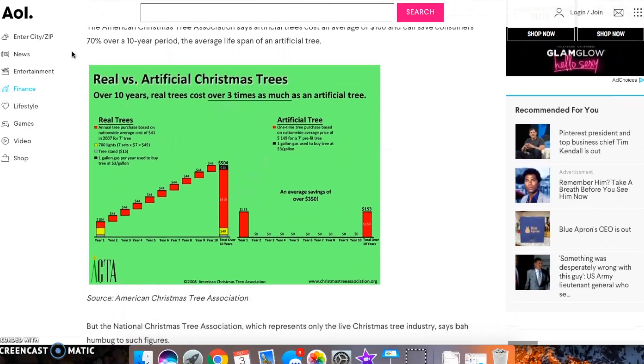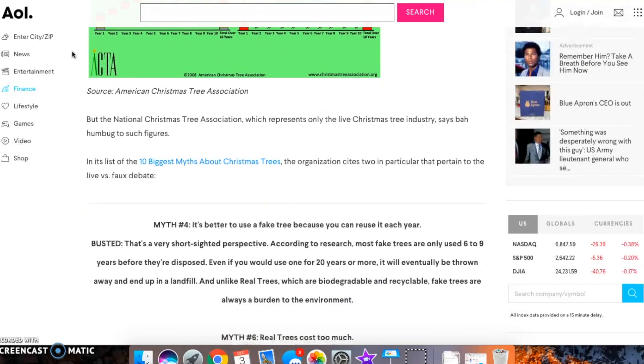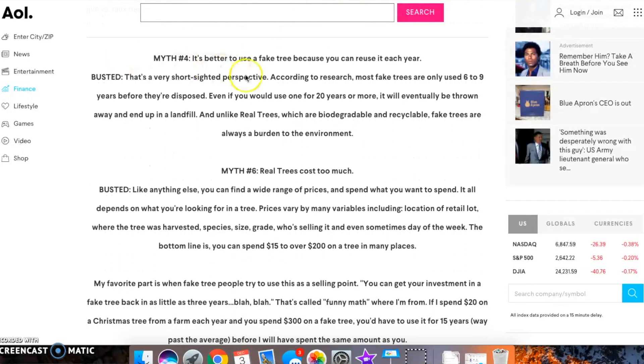From some vague studies and some guesstimates, I found that the average consumer keeps their Christmas tree for between four to ten years. I come from a family who doesn't really share my value system around the environment and being more sustainable. So people in my family have fake trees — my parents have one, my aunt has one, my grandpa had one.